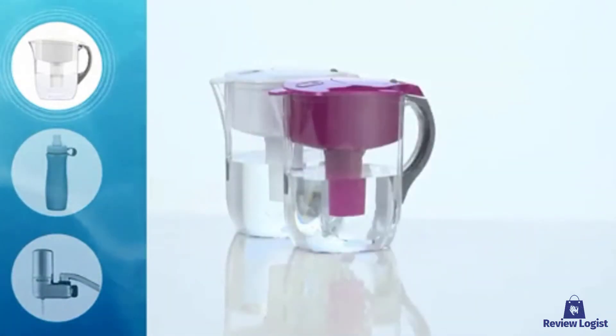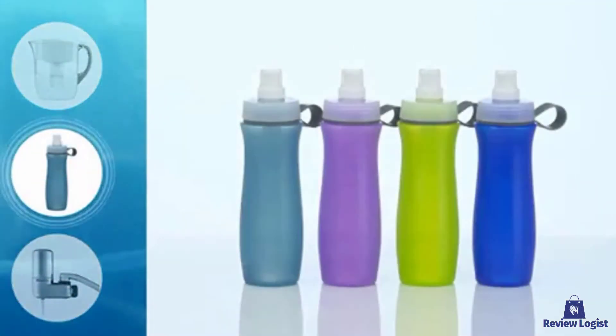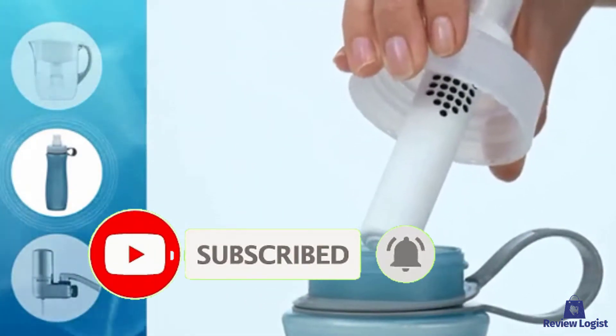If you want more information and updated pricing on the products mentioned, be sure to check the links in the description box below. Also make sure to subscribe for more reviews. So let's get started with the video.